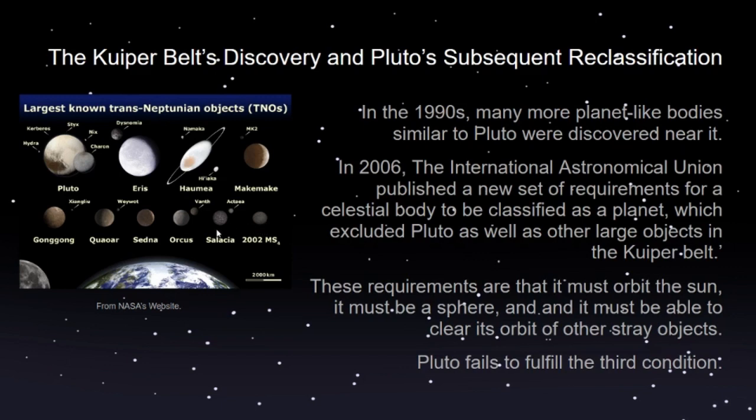Among these objects were Gonggong, Quaoar, Sedna, Orcus, Salacia, 2002 MS4, along with a bunch of other smaller objects like asteroids. This brought into question whether these bigger objects in this belt would be considered planets. They had discovered another belt like the asteroid belt — they named it the Kuiper Belt — with a bunch of asteroids and other objects including these bigger ones. But there wasn't an exact definition for what a planet had to be to be classified as a planet.